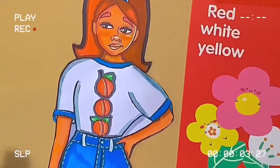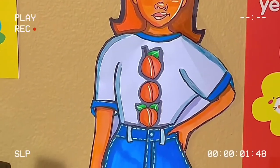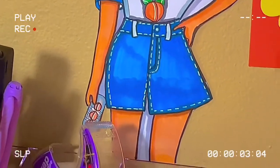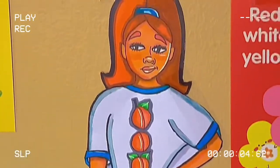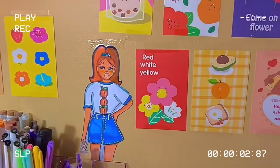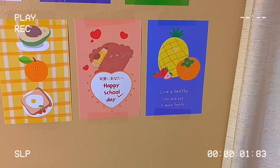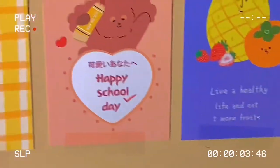This right here is actually one of my OCs — I literally haven't done anything else with that OC, but she's just chilling there, having a good time. Then there are more postcards right there — 'happy school day.'